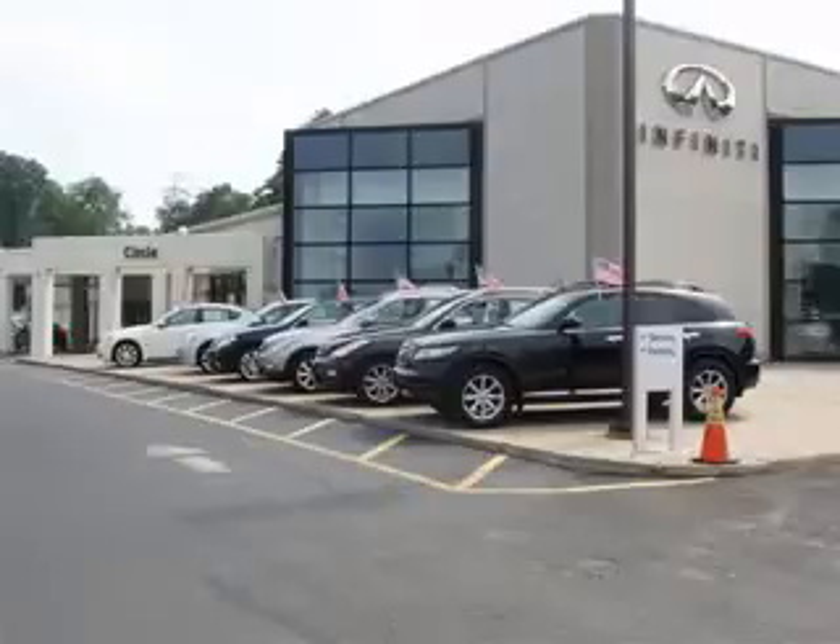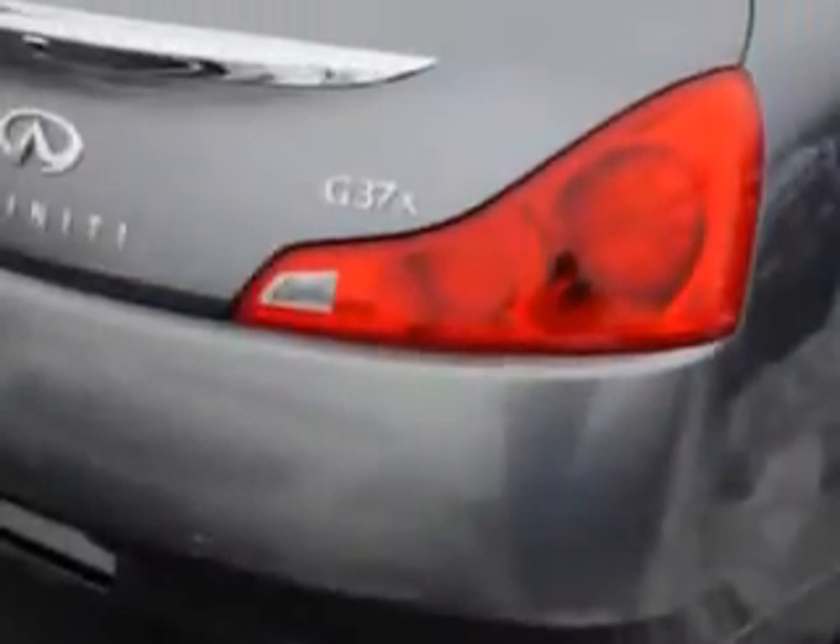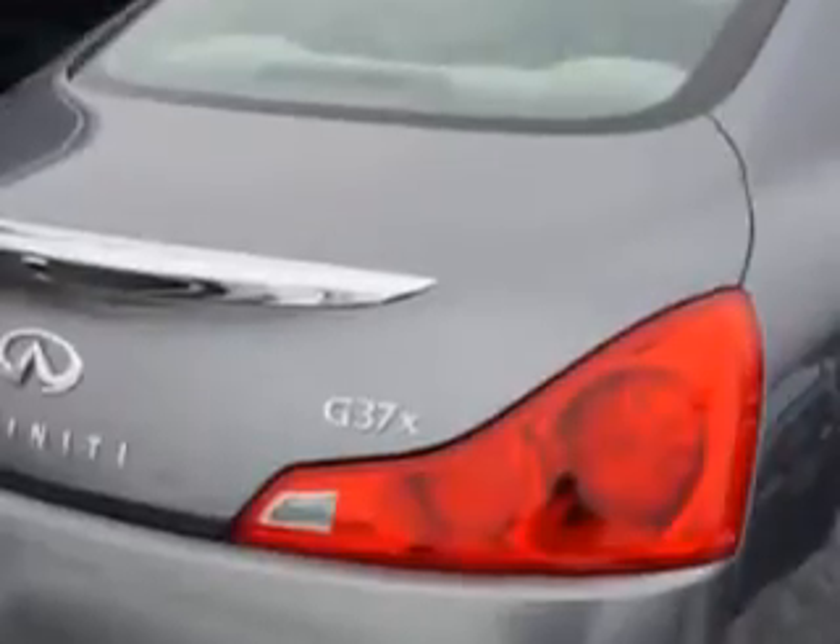Thank you for visiting Circle Infinity, where customer service means making your car buying experience as easy and enjoyable as possible. You will love this Graphite Shadow 2011 Infiniti G37 Coupe, 2-door, All-Wheel Drive, equipped with a 6-cylinder engine and an automatic transmission with 61,092 miles.